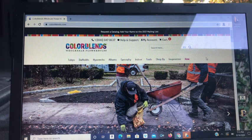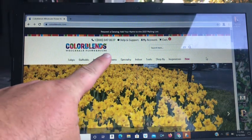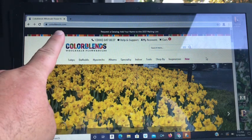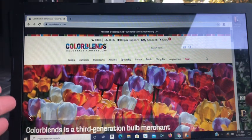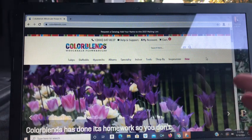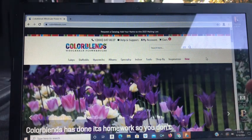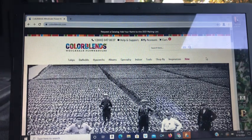All right, so here we are at the website. This is Colorblends Wholesale Flower Bulbs — colorblends.com. I know some other big channels have talked about the tulips here before on this website, and there are other wonderful bulbs you can get. But like I said, I have been using Colorblends for years and I love them.